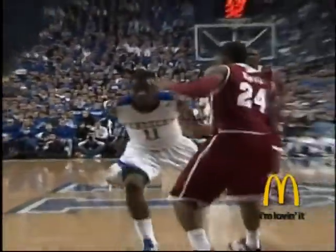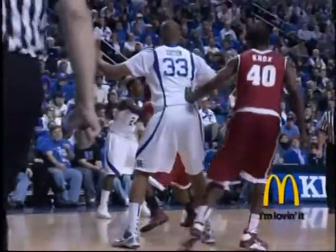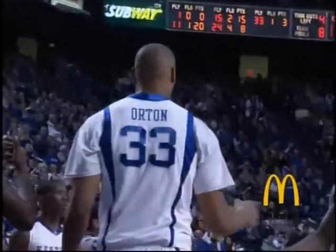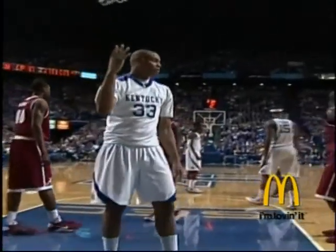And a foul! Count the basket for John Wall — a sweep behind the back and into the basket layup. Out to Wall, into the middle of that zone, bounce pass underneath for a dunk and a foul on Alabama. Daniel Orton on the nifty bounce pass from John Wall. John Wall's ability to slice between two defenders at the top of the Alabama zone.